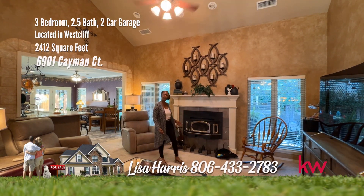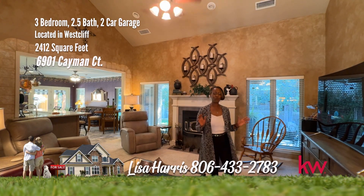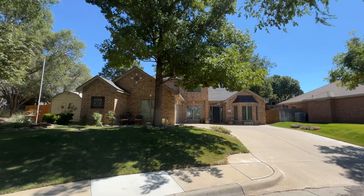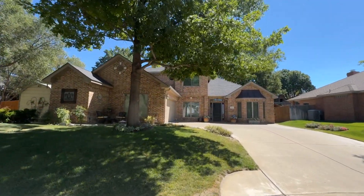Today, I have a comfortable, classic home on Cayman Court that will captivate you. Come and take a look. Exquisite and serene cul-de-sac property adorned with mature trees.